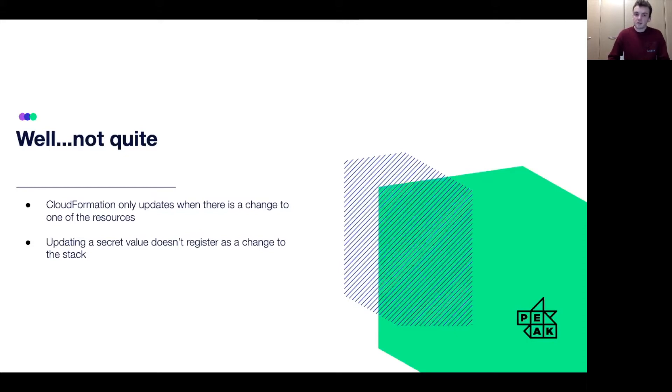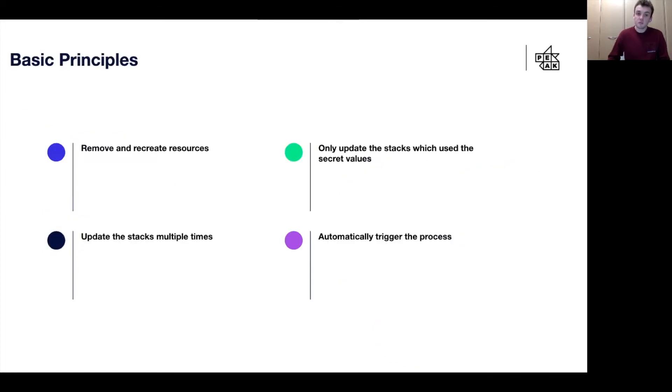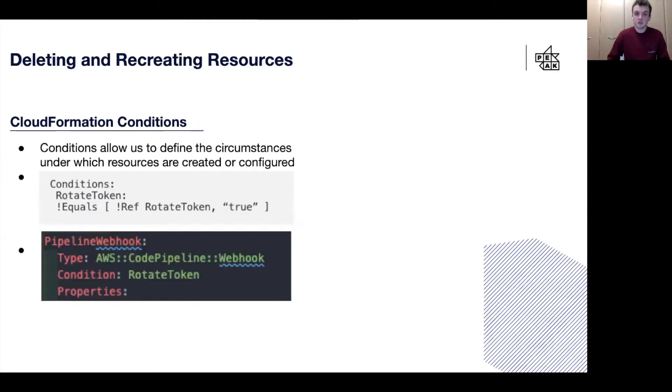To make this process work, we realized we would actually have to remove and then recreate each of the resources. This process of removing and recreating meant that when we recreated the resource, it would pull through the new value from Secrets Manager. But to automate this, we would not only have to find all of the stacks using the secret value, we also needed a process that could update them multiple times — once to remove the resource and then another time to recreate them. We also needed to be able to automatically trigger this process, so we decided to use CloudFormation conditions.